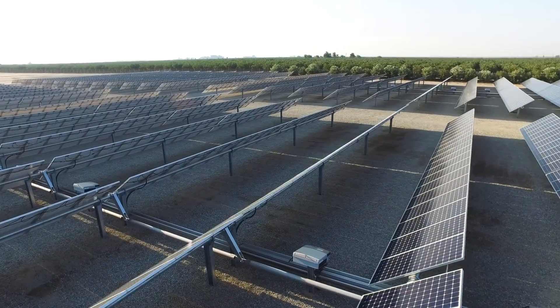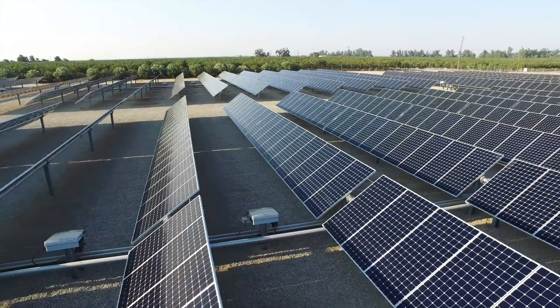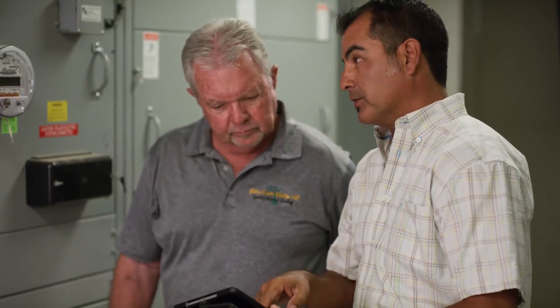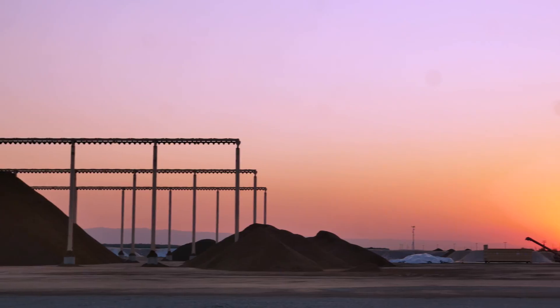Solar is going to pay for itself in three or four years. It's going to continue to produce energy for 25 or 30 years, and the savings just gets better year after year. You're literally looking at 20 or 30 years of free power.